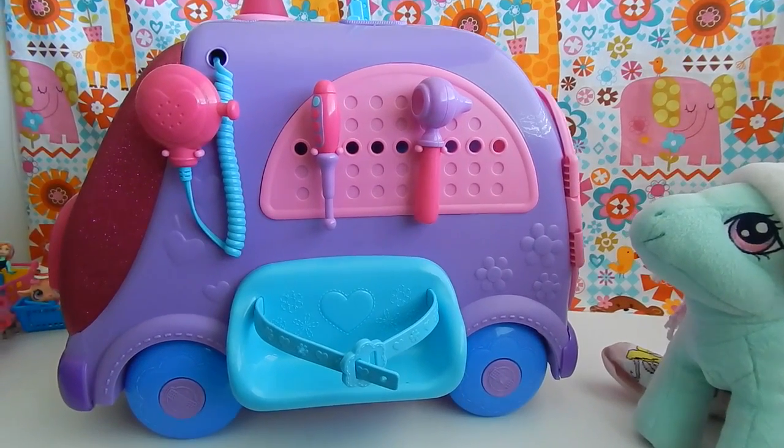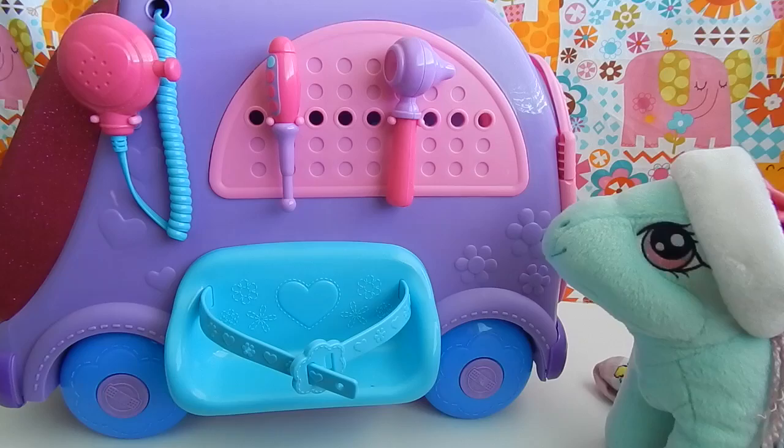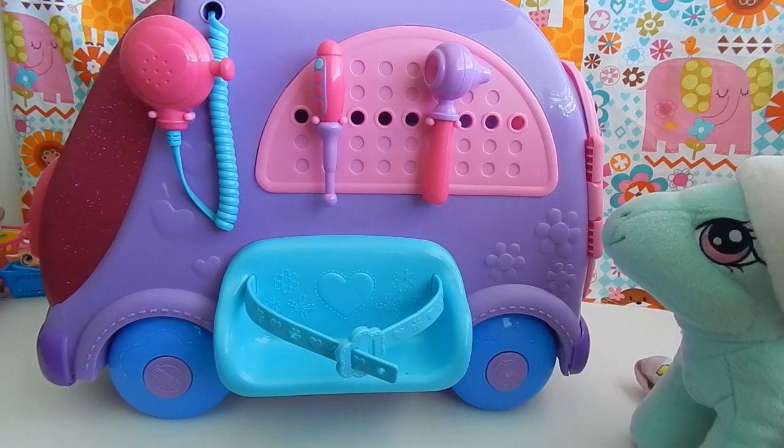Alright, guys, just to let you know, there are a few parts that need to be assembled with this toy, but it already comes with batteries installed, so I thought that was super cool. So this set comes with this cute little CB radio, which you can see on the left side, and when you press the button, it makes different sound effects.